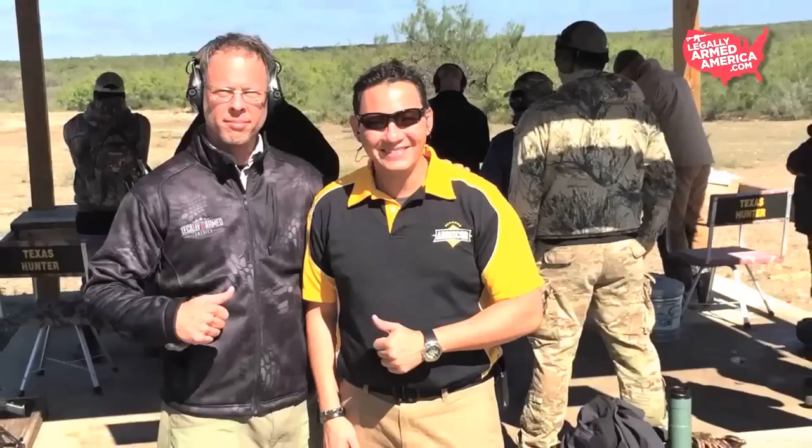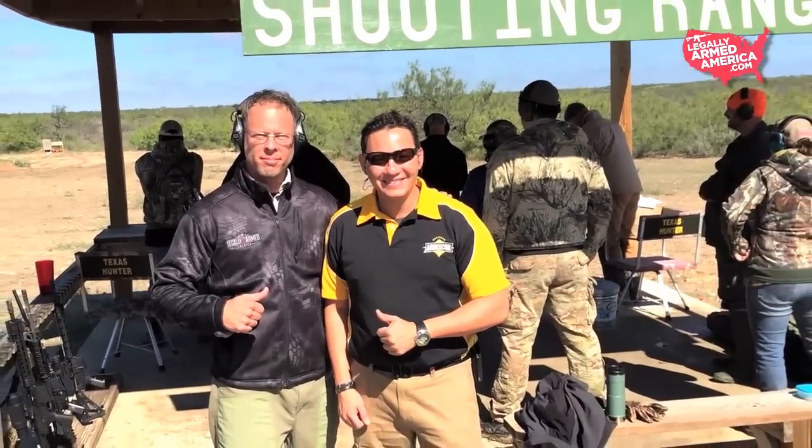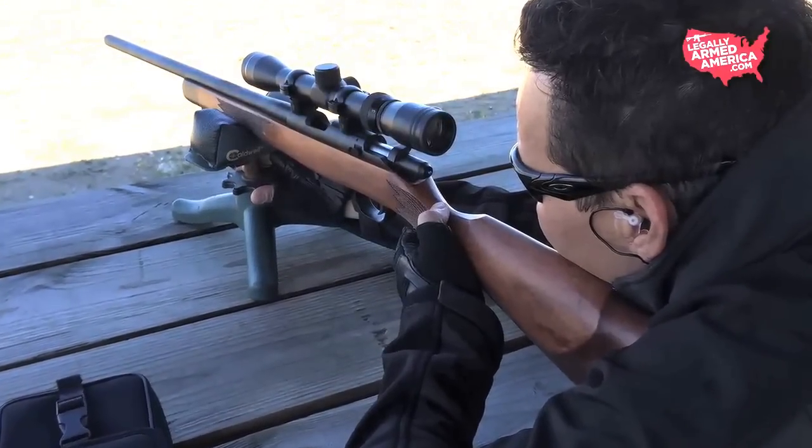At our recent Legally Armed America Hog Summit down in South Texas, our buddy Koloi from Rock Island Armory brought a bunch of really cool toys for us to play with, but the coolest one was the brand new 22 TCM rifle.